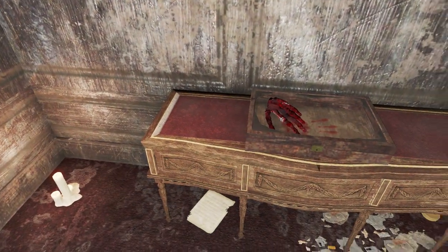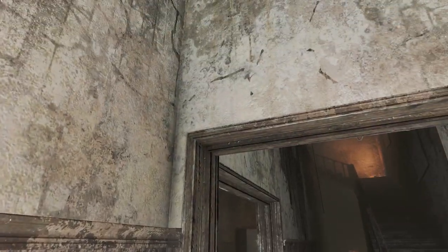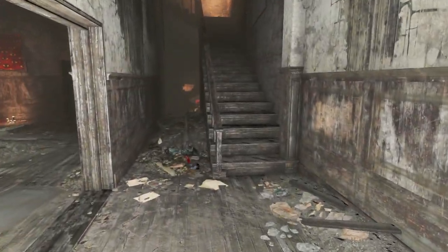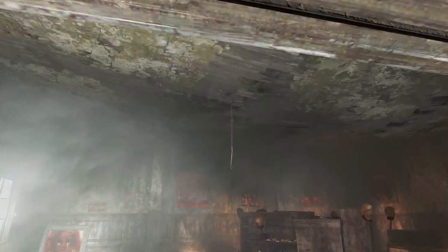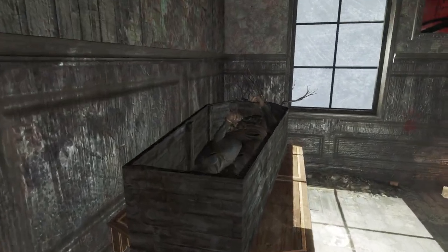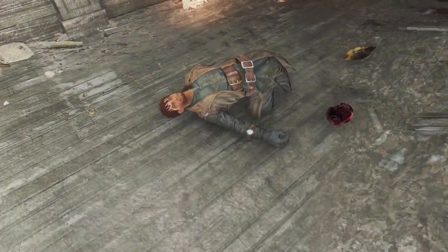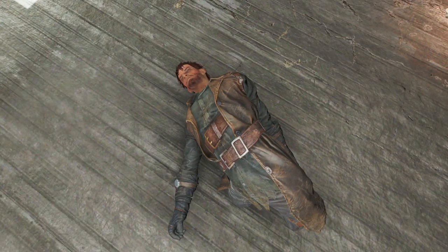Straight off, we find a severed bloody hand and a case, which sets the mood perfectly even if you weren't tracking a serial killer. The next room blows the mood away: corpses, paintings, a body in a coffin, and a thermostat to make sure the temperature is just right. Before we take a look at the paintings and all the rest, let's listen to the holotape we find on this body.